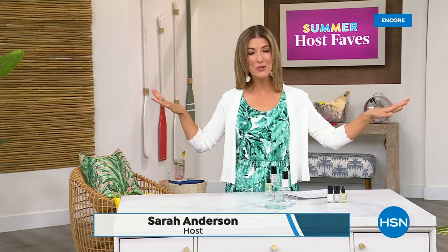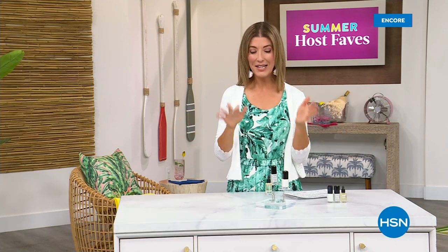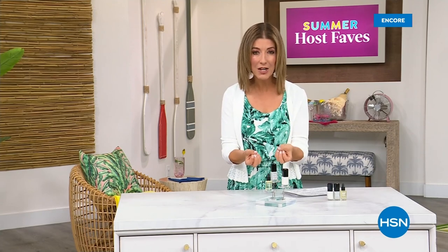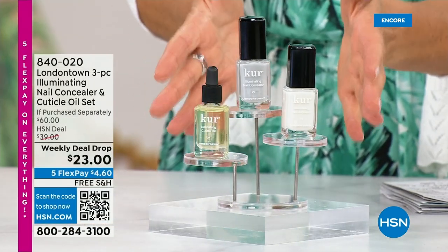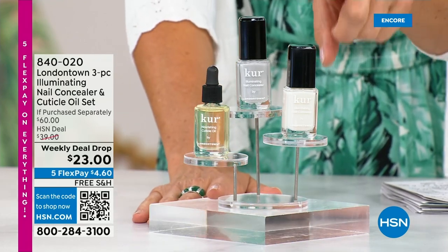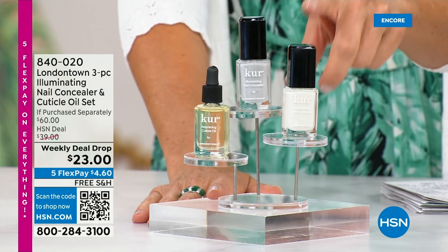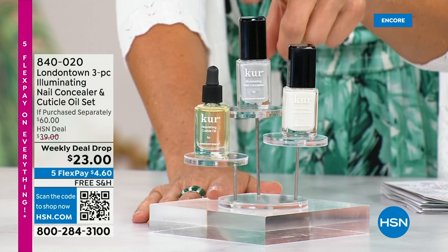Our summer host faves are in full swing. Thank you for all your orders on the dress and the Fit Flop shoes. Shop online — that's the best way to get right to the front of the queue. With summer coming, the last place you want to be is stuck in a nail salon getting a gel mani or an acrylic. You want a manicure you can do at home. Check out our weekly deal drop from London Town — it is their all-famous nail concealer, the one that goes for $20 a pop each.